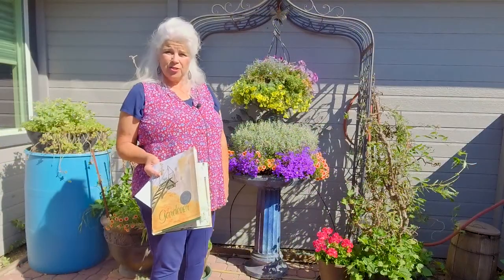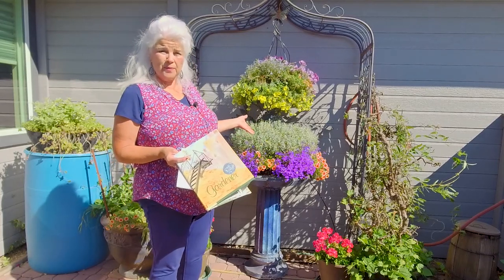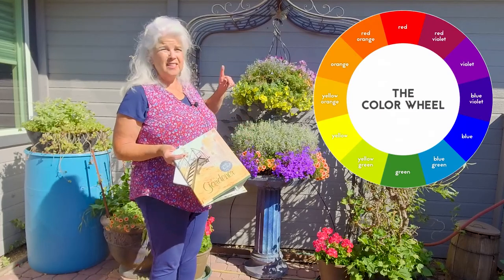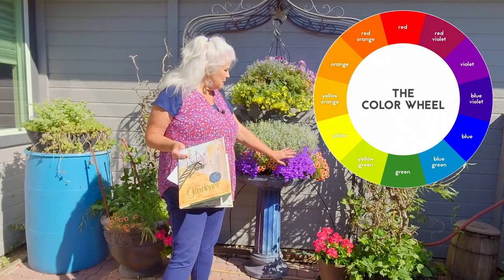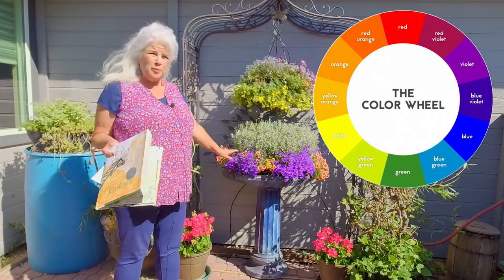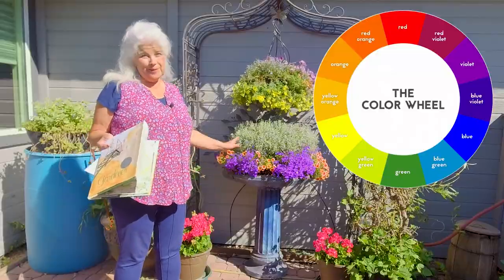The next color scheme is complementary — these are colors opposite on the color wheel. The blues will be opposite the yellow, and the orange would be opposite the blue. This is what a complementary color scheme is. Does this remind you of Boise State? Blue and orange.